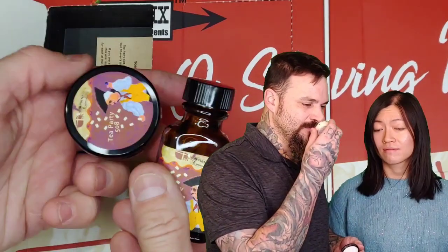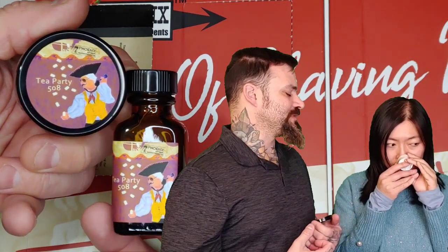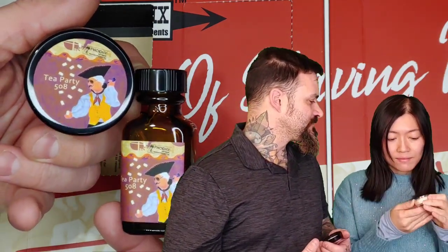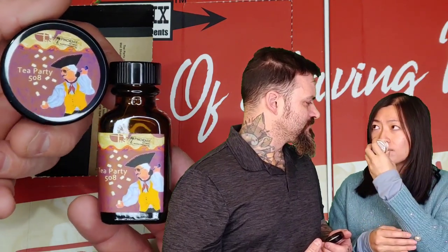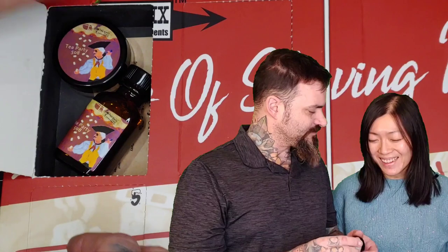For window number one we got Tea Party 508. Now this is a tea scent but I get some rummy buttery notes here. What are you feeling on this one? There is some tea thing. Yeah, I actually like Tea Party. I like tea.